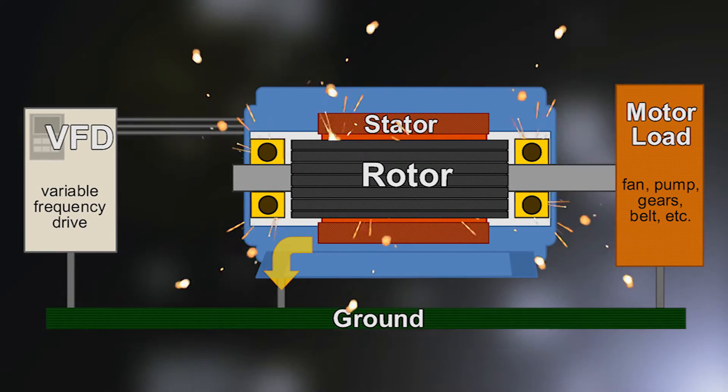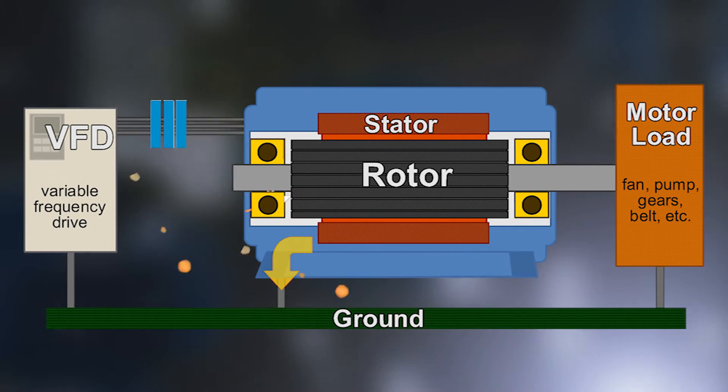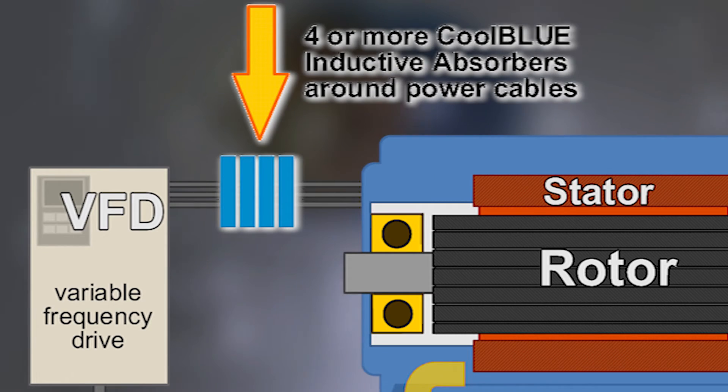Made to superior specifications out of high-tech nano-perm magnetic material, the Cool Blue inductive absorbers reduce the damaging high-frequency noise to a level which saves the motor from damage. Guaranteed. The Cool Blue technology reduces the peak common-mode current to a level that protects the bearings from being damaged. It's that simple.